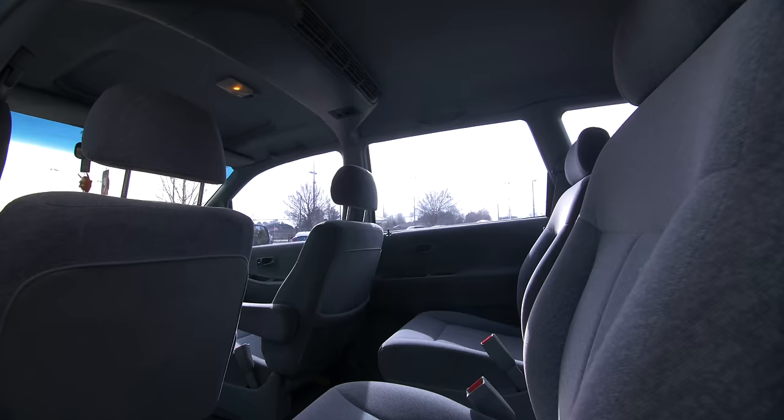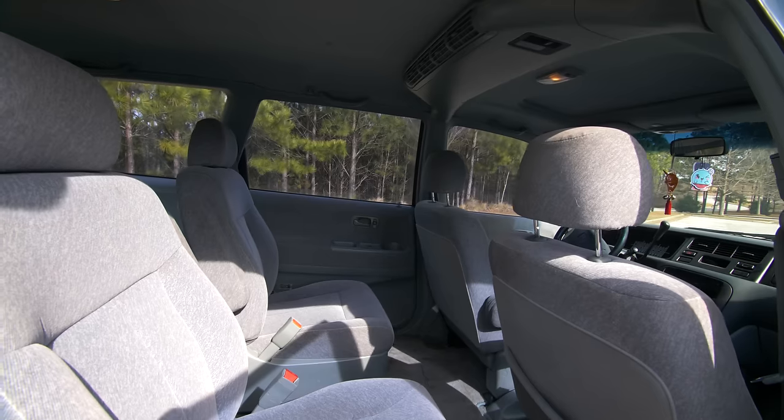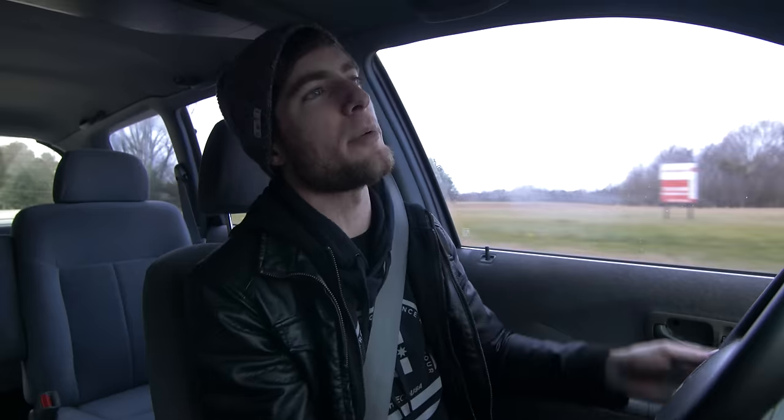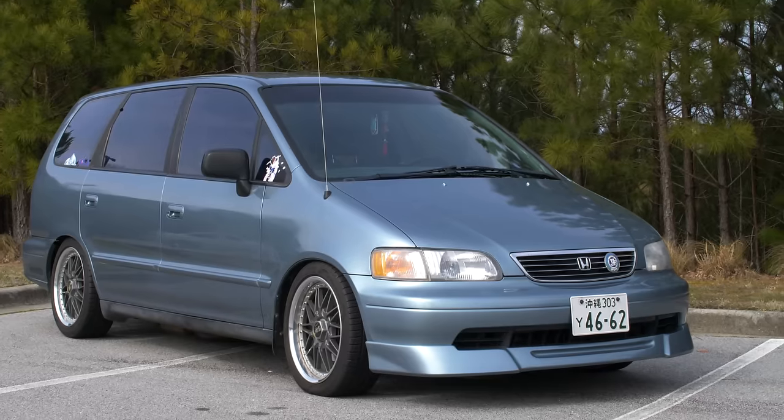There is so much room in this vehicle that I'm not used to. When you think about it, does a minivan make sense for a big family? Unfortunately, it does. Look behind me — it is just seating for everybody, except for this one seat, because if you put too many people in it, it starts rubbing. This has wheels and tires on it and BC Racing coilovers on an Odyssey.